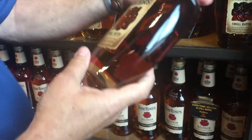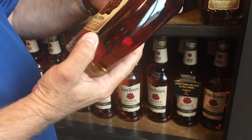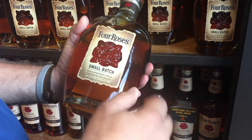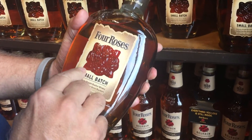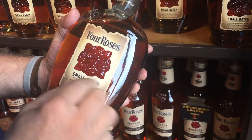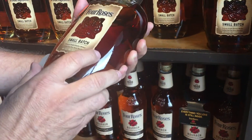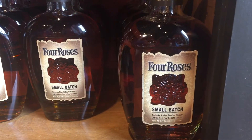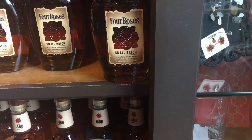Hey folks, Whiskey Tango Charlie. Here's my printing background kicking in. Just saw this bottle — the bottle itself is embossed, but then they've die-cut it so the roses that are on the bottle will come through. Really, really cool packaging from a label standpoint. Wow. Whiskey Tango Charlie, we're at Four Roses.